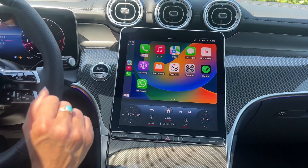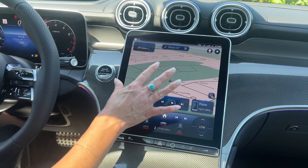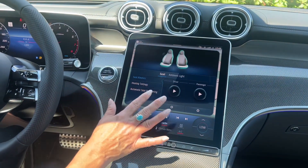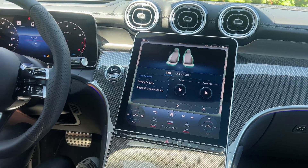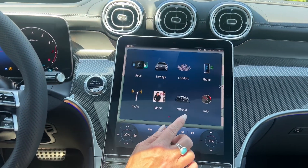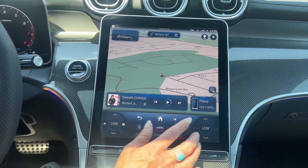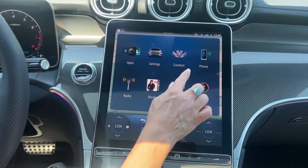We have wireless Apple CarPlay and Android Auto, which I love. You can control everything in here. It defaults to the navigation when I hit the home screen, but you can customize that to display whatever you want. We have our ambient lighting, we have seat kinetics, we even have the automatic seat positioning, which will position my seat and headrest if I put my height in here. And then we have off-road settings. I'm not sure I would take this off-road, but it does have those capabilities — it's not incredibly off-road capable, but you can. And then we have all our driver display settings in here.